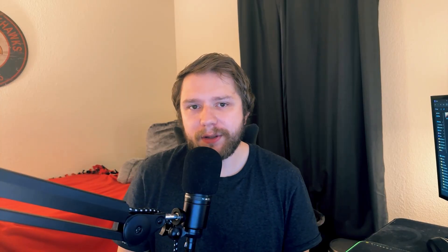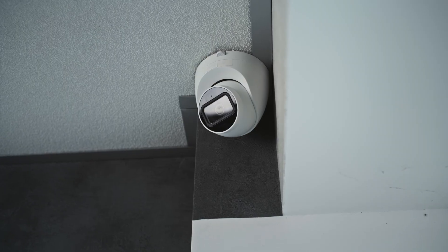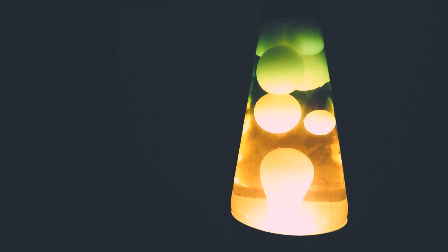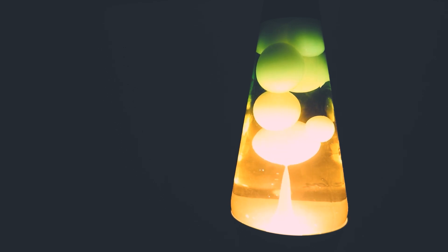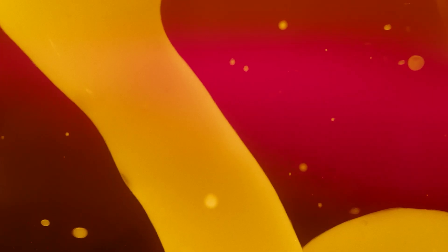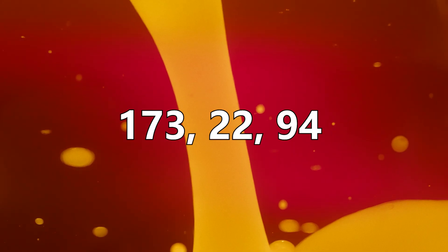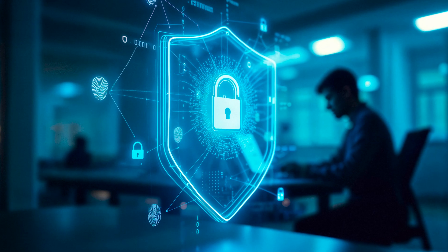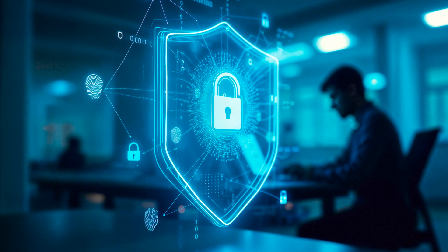So how do we get numbers out of the lava lamp? Cloudflare's approach is amazing. They set up a camera pointing at a wall of a hundred lava lamps. The camera takes photographs of the lava lamps as they glow and morph. Each photo is essentially a big collection of pixels, and each pixel is represented by numbers. When you take a snapshot of all those lava lamps, you get a huge string of digital data. Because the scene is always different — lava bubbles in new positions, different lighting, maybe someone standing in front of the wall — the numbers in each snapshot are totally unpredictable, with no meaningful pattern linking one moment to the next.